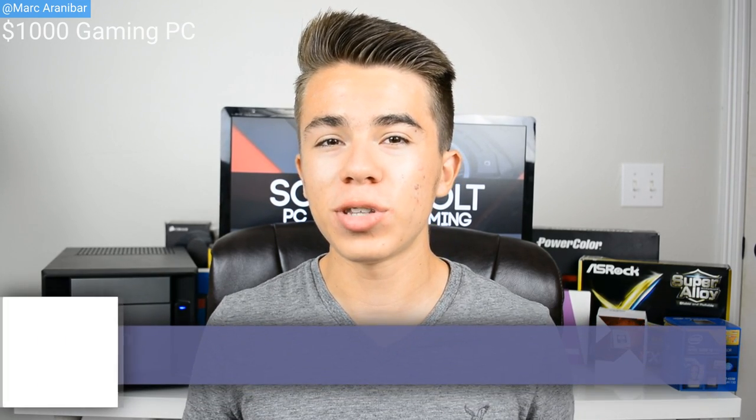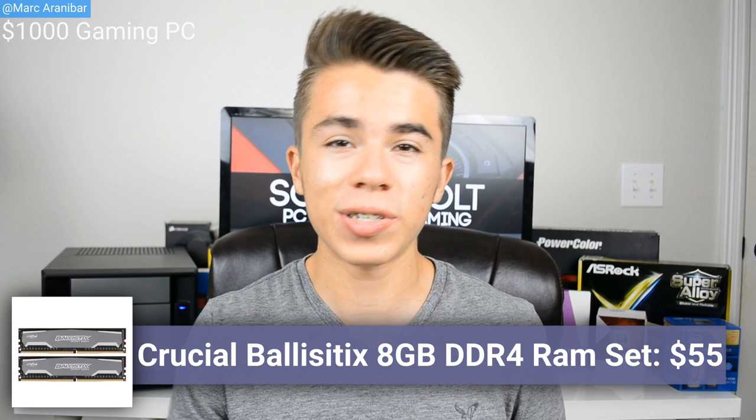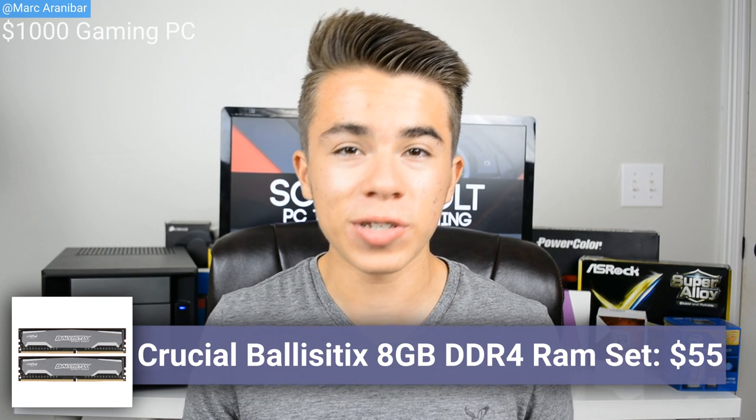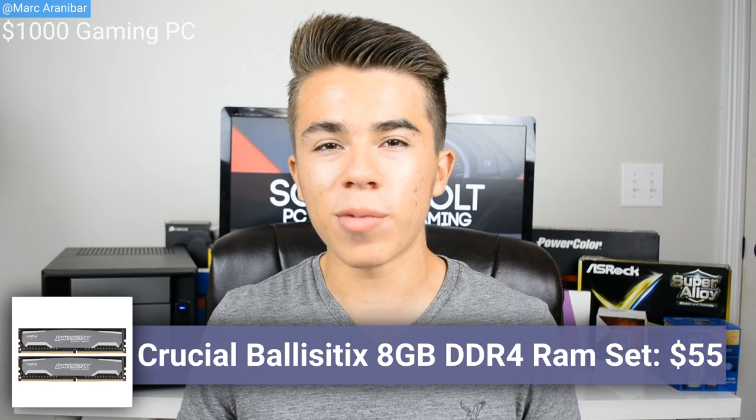For the RAM, I'm choosing the Crucial Ballistix Sport 8 gigabyte RAM set. This is a DDR4 RAM set for $55, and it's more on the value side of RAM sets. Really, 8 gigabytes of RAM is all you'll need right now for PC gaming. You'll only need more if you're going to be doing any sort of video editing or rendering, or if you're going to be running multiple applications across multiple screens.